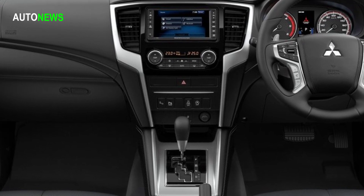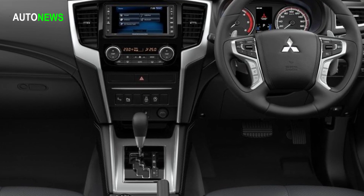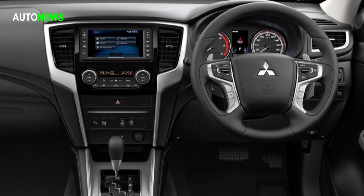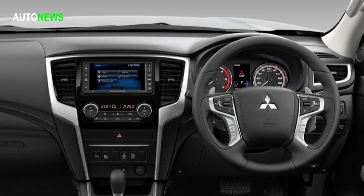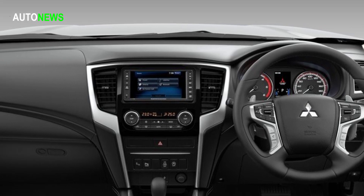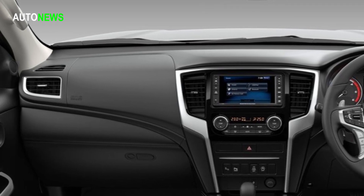Braking performance and feel are improved with the use of larger front discs and calipers. Ride is improved with the use of larger rear dampers which contain more damping oil, and the vehicle switches to a 6-speed automatic transmission from the current 5-speed auto to allow smoother, more powerful acceleration and improved refinement.